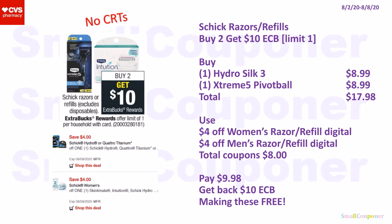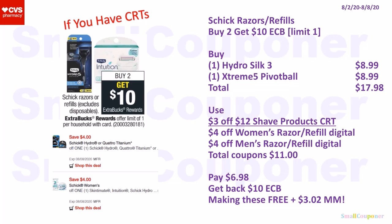No CRTs needed for this one. The Schick Razor or Refills are buy two, get a $10 extra buck; limit of one. Buy one Hydro Silk 3 for $8.99 and one Extreme 5 Pivot Ball for $8.99. Total: $17.98. Use $4 off Schick Women's Razor or Refill digital and $4 off Schick Men's Razor or Refill digital. Total coupons: $8. Pay $9.98, get back a $10 extra buck, making these free. If you have CRTs, buy the same items but also use a $3 off $12 Shave Product CRT plus the same manufacturer digital coupons. Total coupons: $11. Pay $6.98, get back a $10 extra buck, making these free and a $3.02 moneymaker.